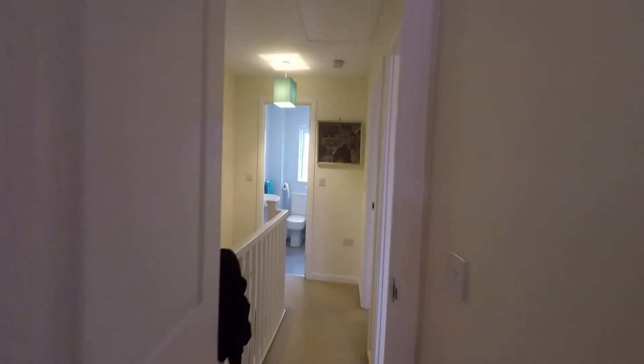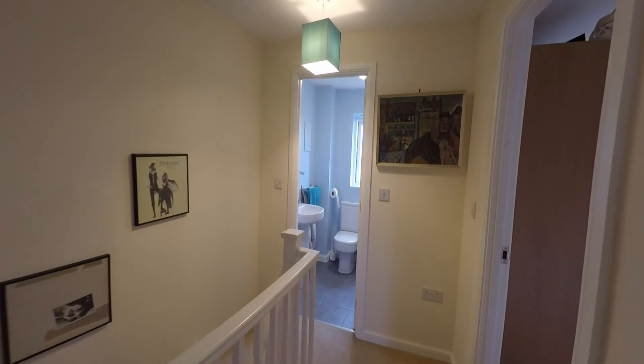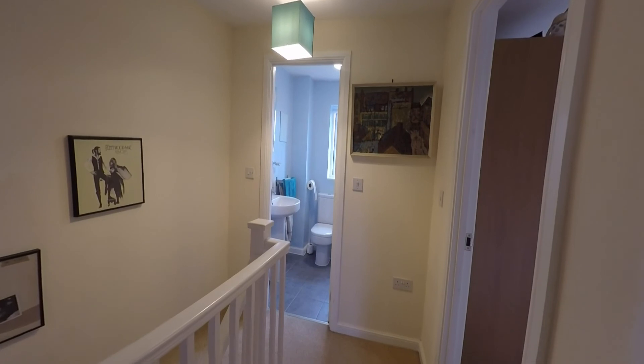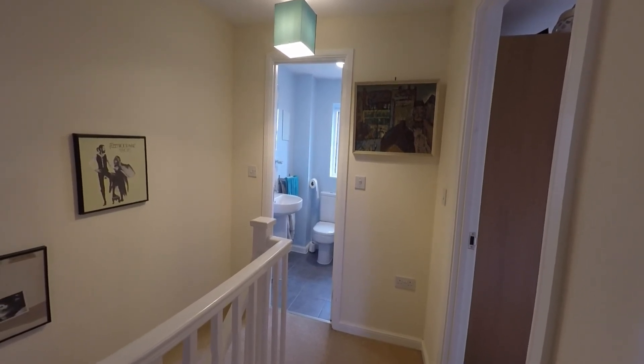All in all, a lovely family sized property, well presented throughout. This concludes our Pinkmove video tour. If you're interested in viewing this property, please contact a member of the Pinkmove team today to book an appointment. Thanks for watching.